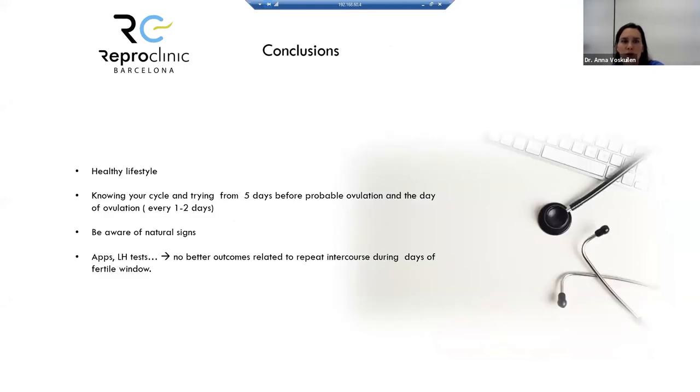In conclusion: maintain a healthy lifestyle in terms of food and moderate exercise. Know your cycle and begin intercourse from five days before probable ovulation, then every other day or every day around ovulation. Be aware of natural ovulation signs. Note that using apps or LH tests has not been shown to produce better outcomes compared to simply having repeated intercourse during the fertile window.